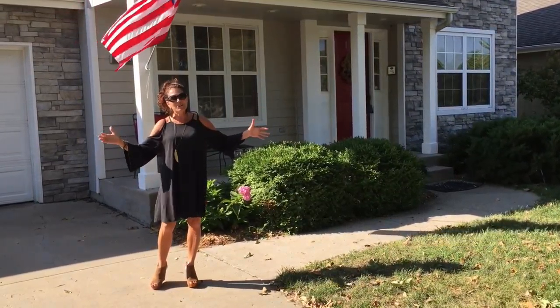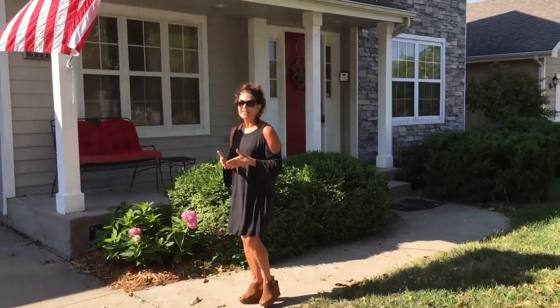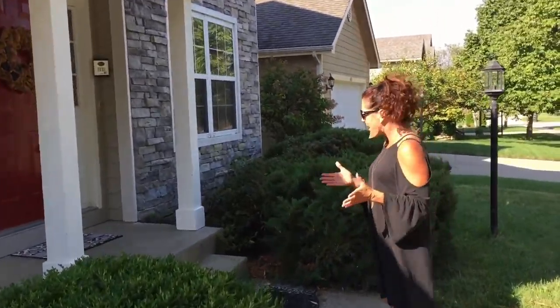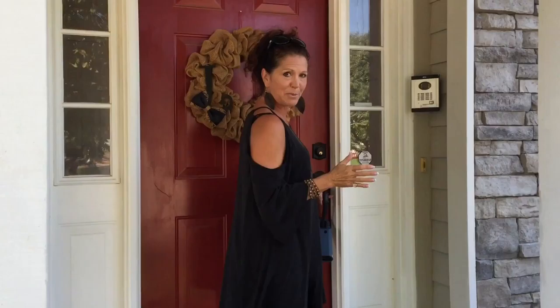Welcome to 4309 Teal Drive. I can't wait to show you this house, and it starts with this amazing front porch. Imagine sitting out here in the evening time. Come on in — I want to show you this amazing floor plan.